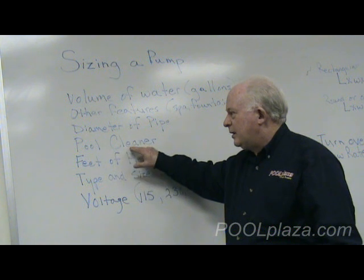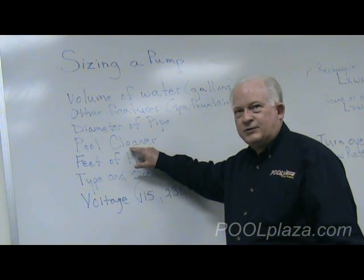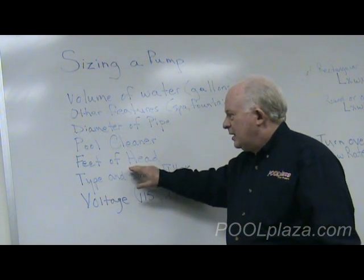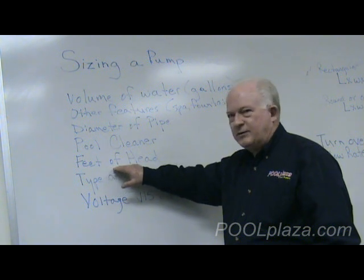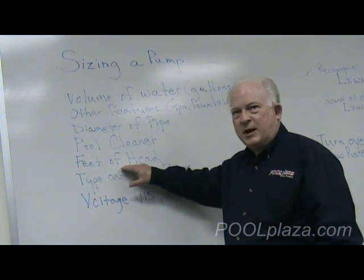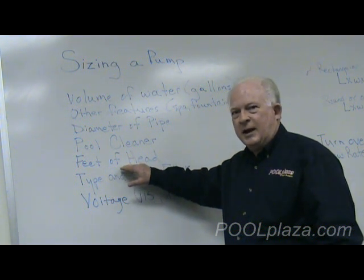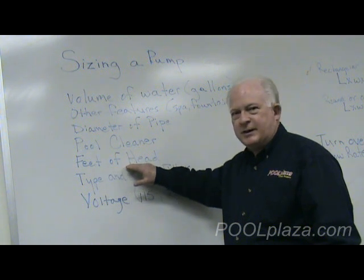If you have a pool cleaner, that's another factor to consider when you're selecting a pump. The feet of head has to do with the amount of resistance of all of the pipe and equipment that's on the return side of the system. Feet of head for most residential pools is not a major issue, but it's still something that must be considered.